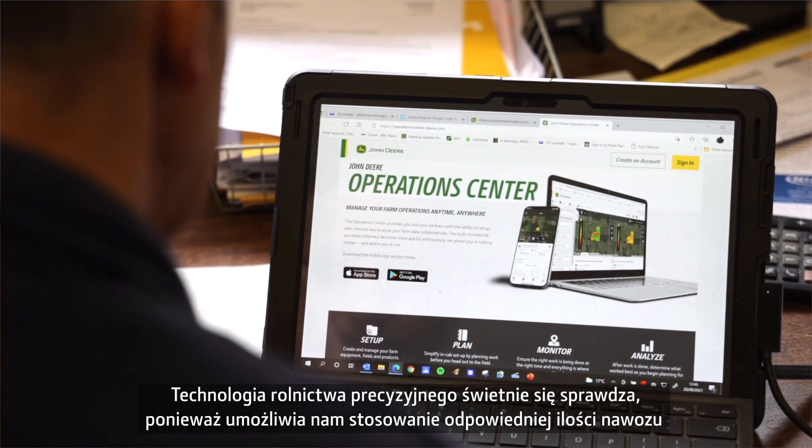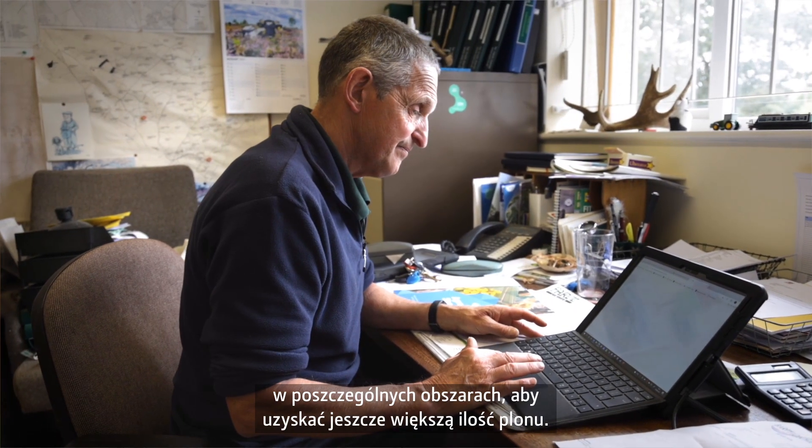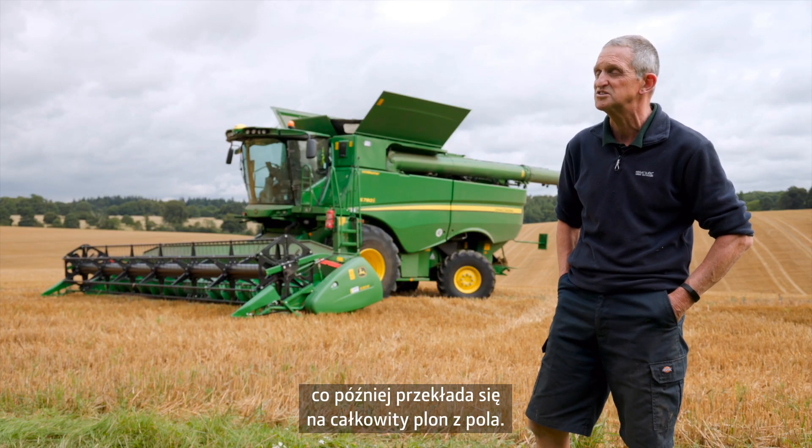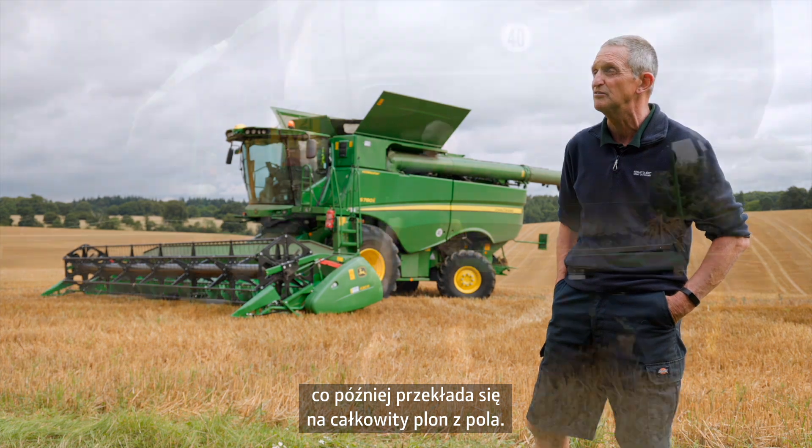Precision agriculture makes sense in that we put the right amount of fertiliser in the right place to produce a more even crop. It's not about saving money on inputs — it's about evening up the yield, which then brings up your total yield from the field.